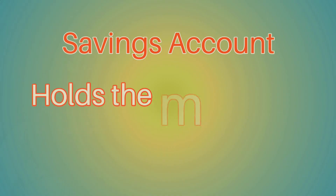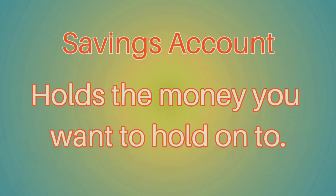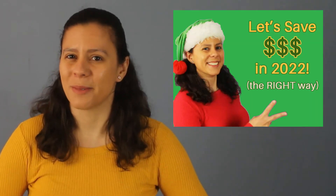A savings account is an account that you normally put money in that you don't want to touch, except for that specific goal you set when you watch my video on saving money efficiently.